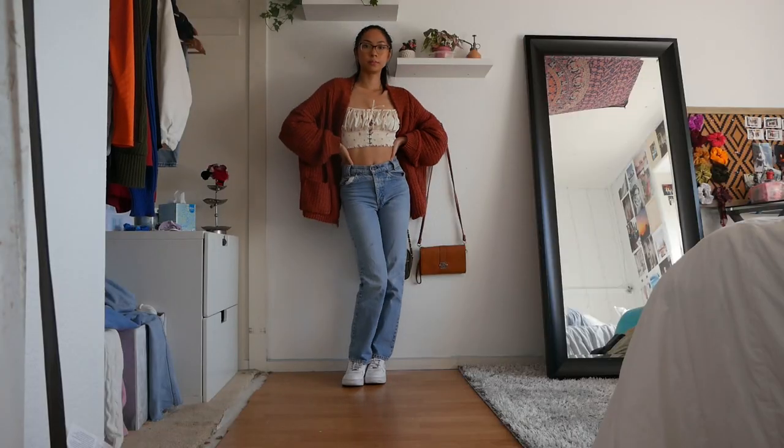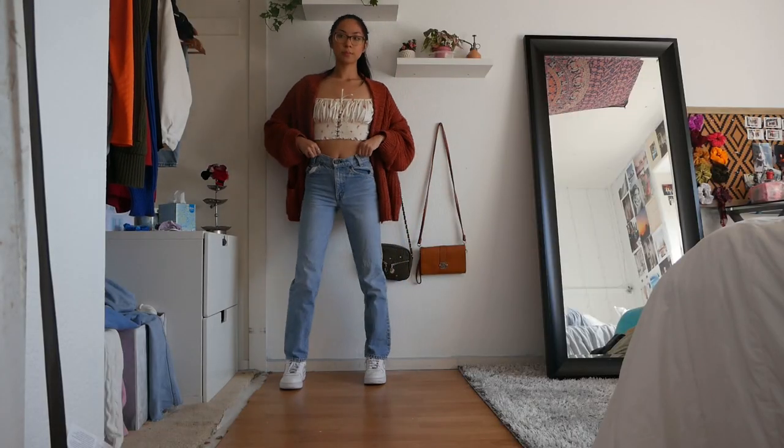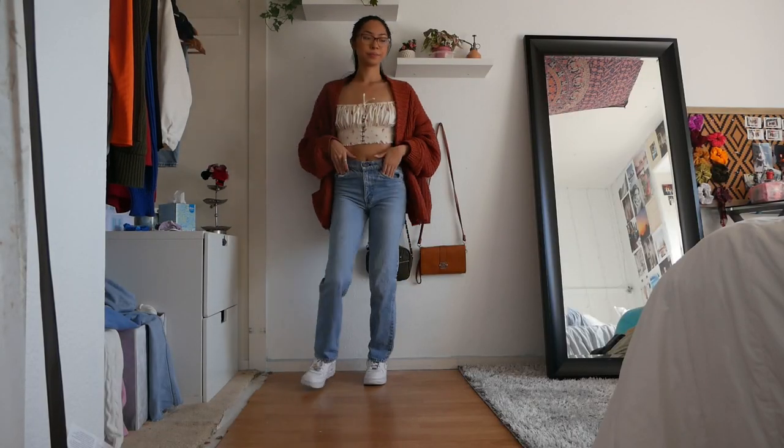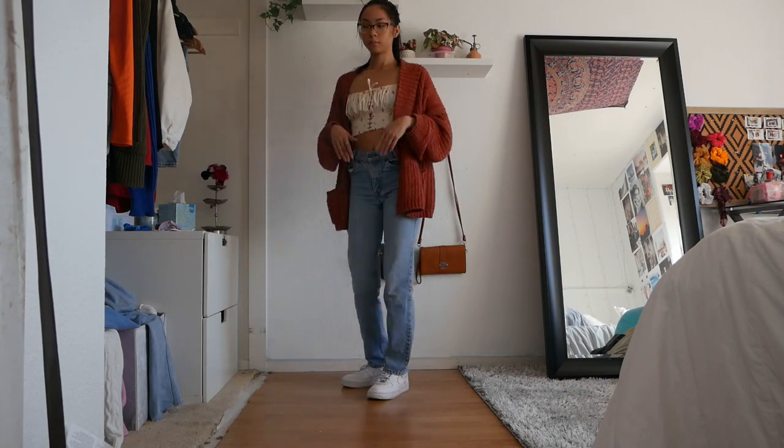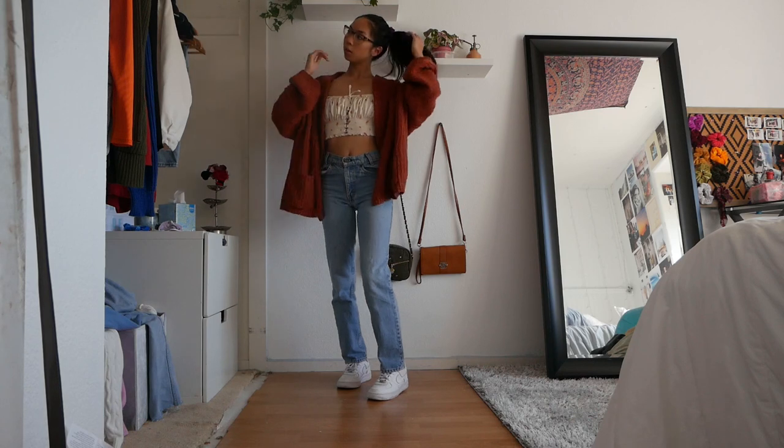This outfit definitely gives me more of a fall vibe, but I think it's perfect for those cold spring nights. Because this top has a hint of orange in it, it goes perfectly with the cardigan. I love this top — it's so beautiful.